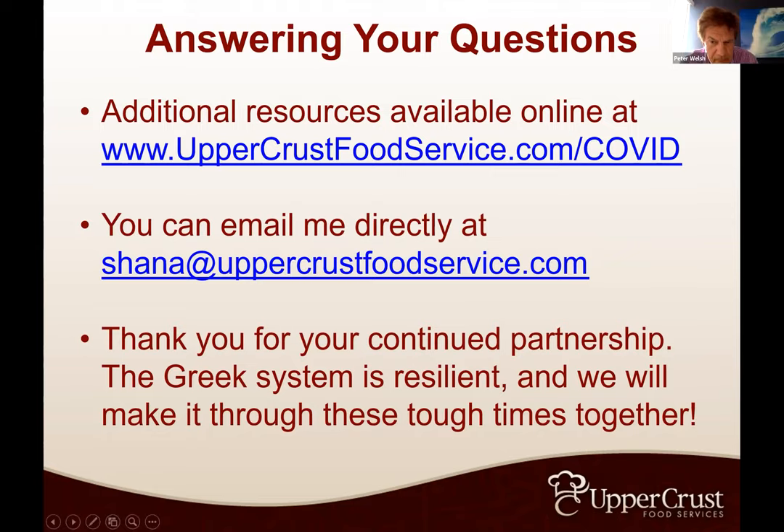Peter: It's awfully clear that as a resource for anything kitchen related, Shanna and Upper Crust are the place to go. They've been a terrific partner of ours — actively operating Fiji food service for chapters, a number that's going to grow over coming years. We'll be hearing more from Shanna in the future and getting updates posted to the 1848 Properties portion of the FIGAM website. Check back frequently. Other resources on the housing section include Holmes Murphy for insurance, Fraternal Law Partners for legal referrals, and CSL Partners on the cleaning side as heard yesterday in John's webinar.